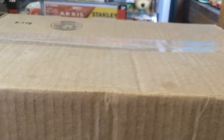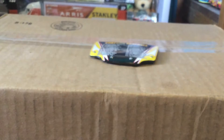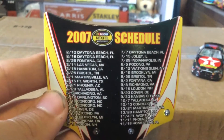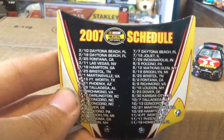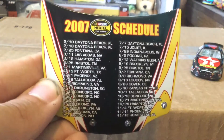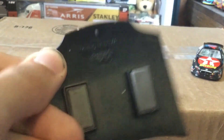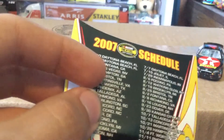This is definitely a rare one. Let's pop it out of the box and take a look at the little accessory first. It is just the 2007 Nextel Cup Series schedule — so if you want to read all that, go ahead and pause.